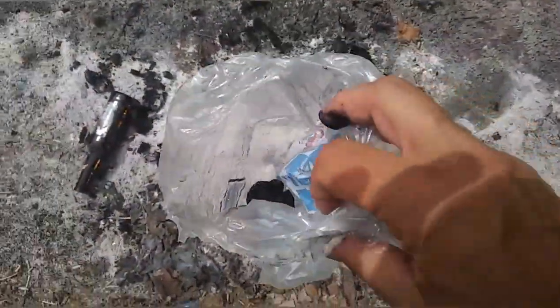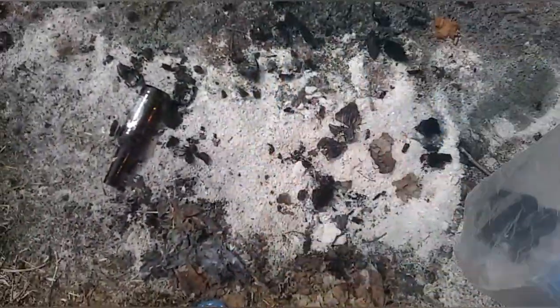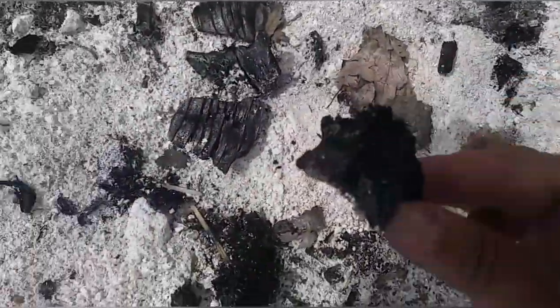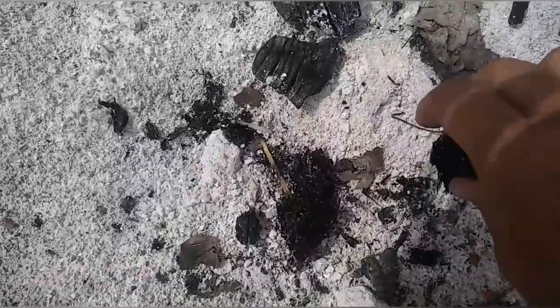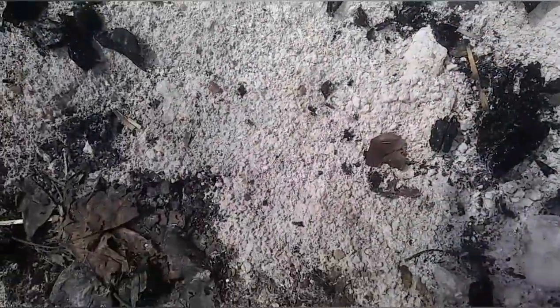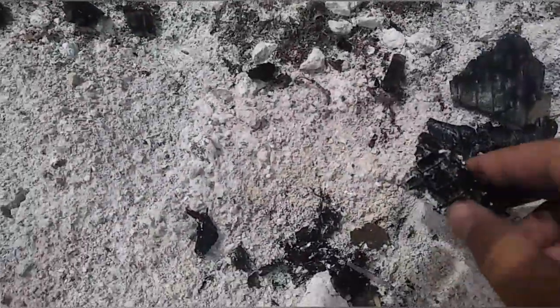I'm going to put it in my little bag. I keep my ice bags because they're good strong bags. Look at this — another good piece goes in the bag, here's another piece I can wash off later, also goes in the bag. Man, I hit the jackpot — look at all these pieces of beautiful charcoal biochar.